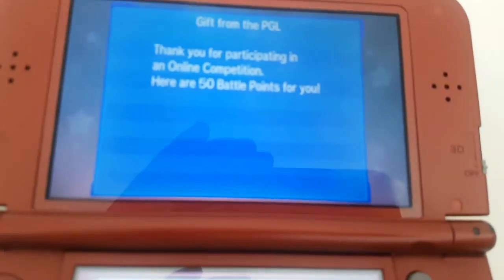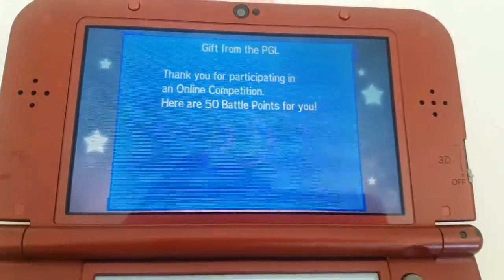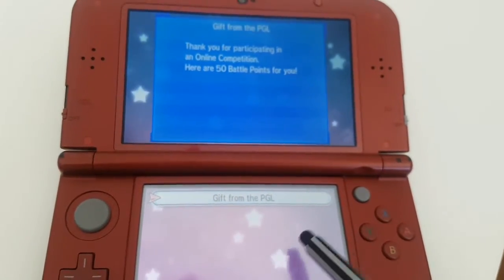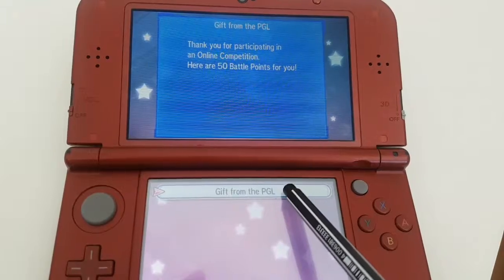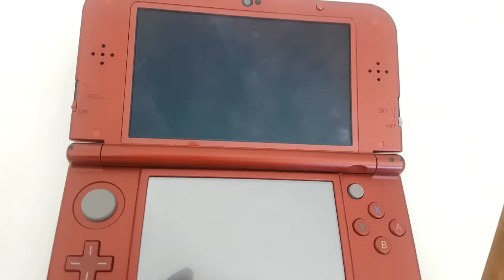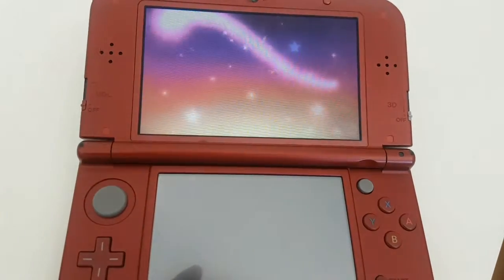There you go! It says: 'Thank you for participating in the online competition. Here's your 50 battle points.' 50 battle points — let's take that! It's not a mega stone, but we'll take it. We can probably get an item from the battle tree.